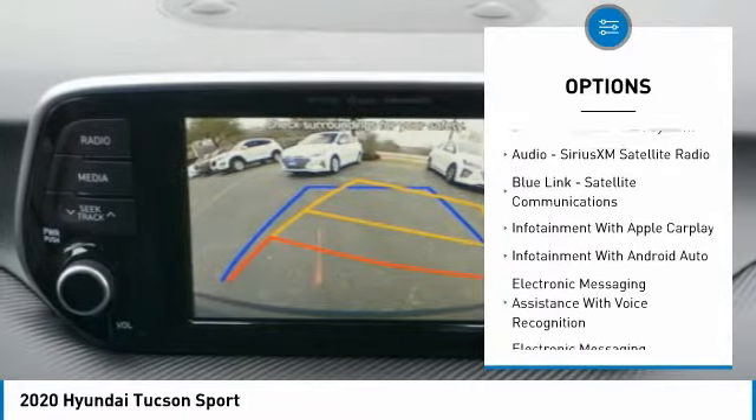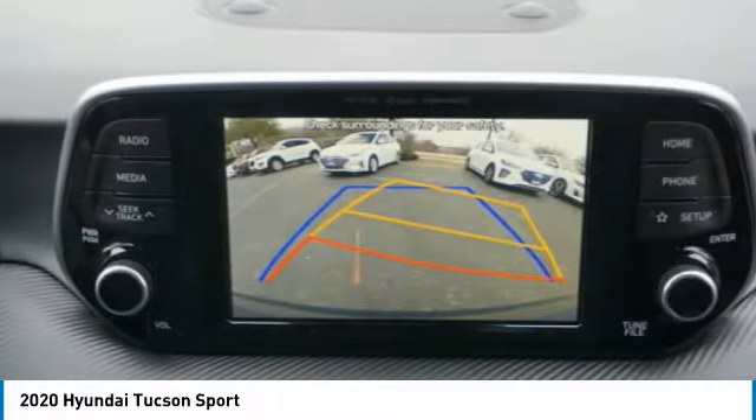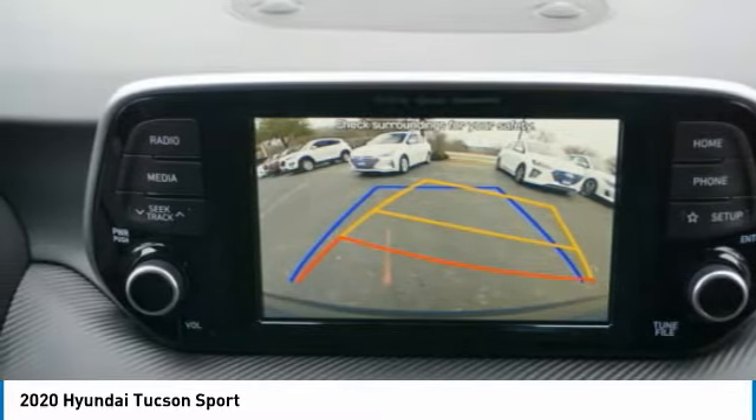Power brakes, braking assist, autonomous braking, rear view camera, and driver attention alert system.